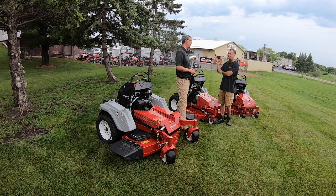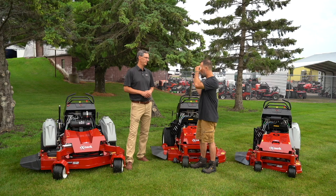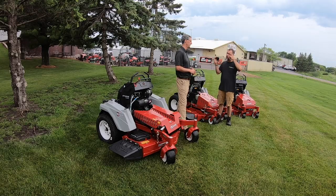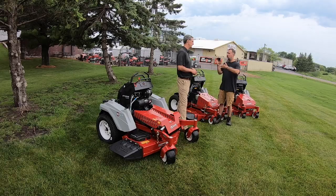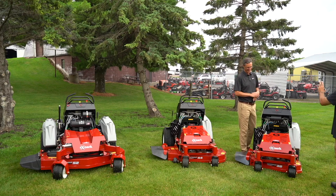X-Mark has five different sizes of mowers with two different frames — is that right? We have six deck sizes on two different frames. And I wanted to know why you have two different frames so that guys when they're trying to figure out what they want to buy know which one to get. Can you walk us through that today? Absolutely, that's the goal.